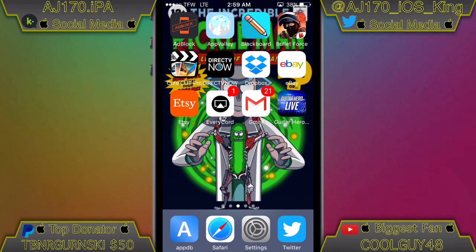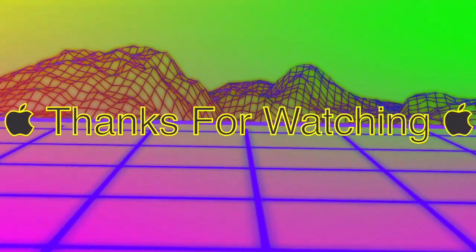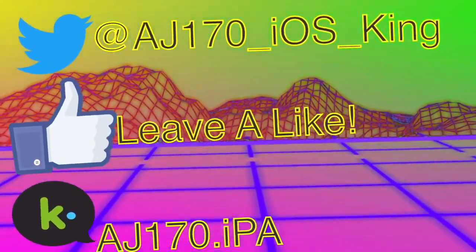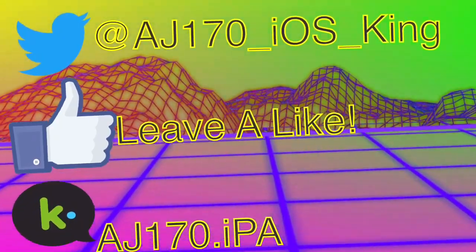That's pretty much just about it for this video guys. Wanted to make sure you guys were informed about this. This is AJ170 — sign out. See you guys next time. Bye.